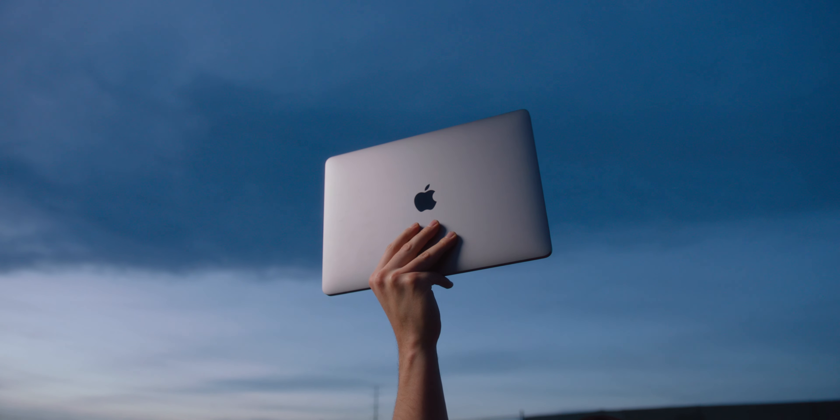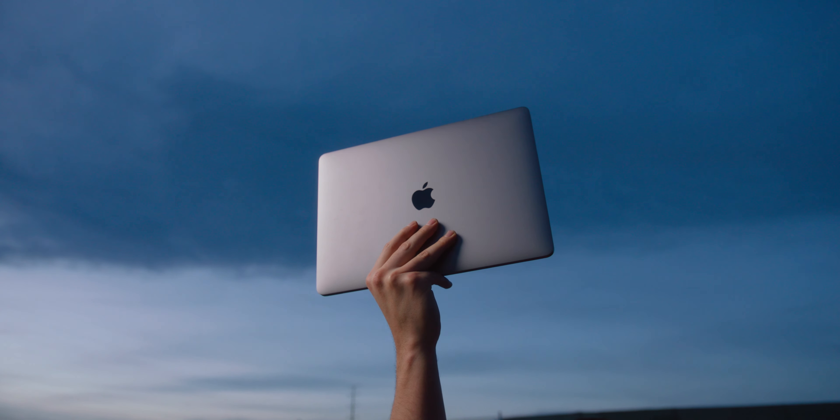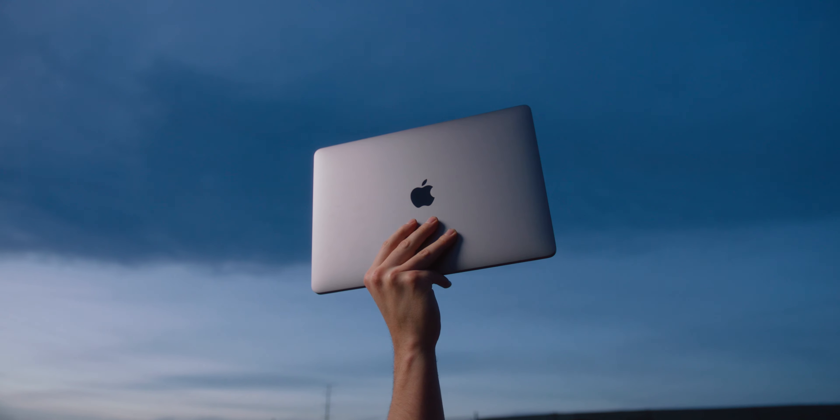In the spirit of lightening things up, I usually rock a 15-inch MacBook Pro, but for the most part I shoot everything in ProRes, not RAW. Final Cut is super optimized, and now that the 13-inch MacBook Pros have a quad-core option, switching to one has been seamless.